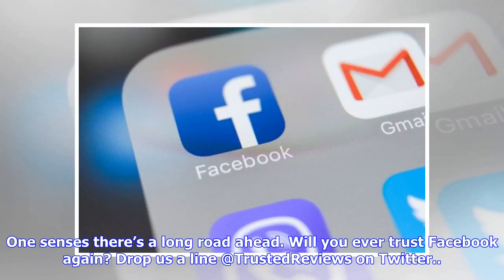One senses there's a long road ahead. Will you ever trust Facebook again? Drop us a line at TrustInterviews on Twitter.